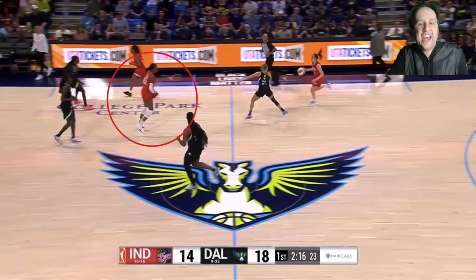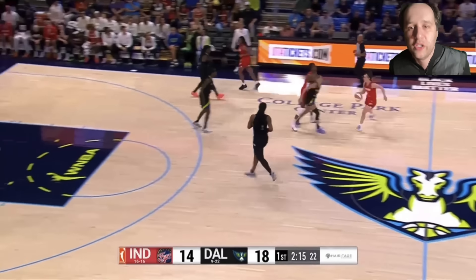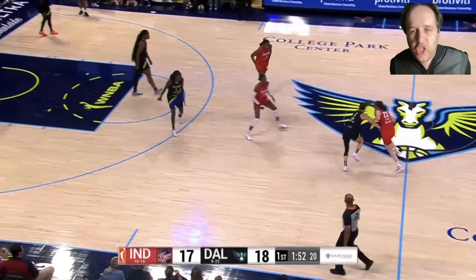The Fever are setting a flat screen. All Clark has to do is take a couple of dribbles to send the defender towards the screen. Once she's got you leaning towards the screen, it's just a simple cross back over to the middle of the floor. Defender leaning the wrong way — open three. This is just Caitlin Clark's basketball genius.